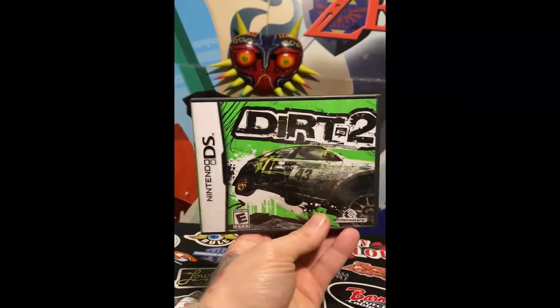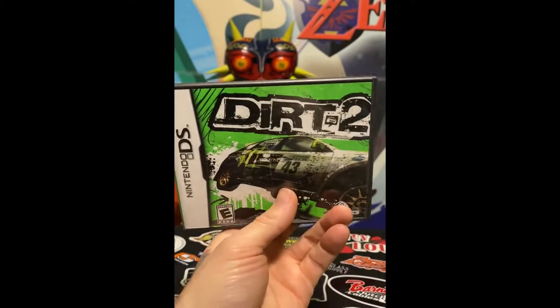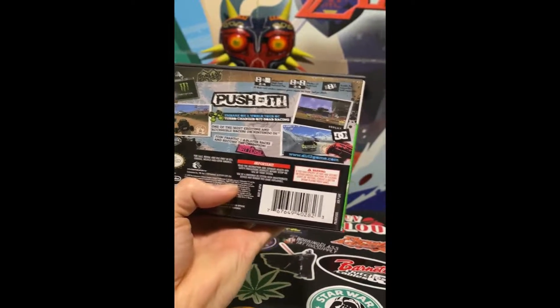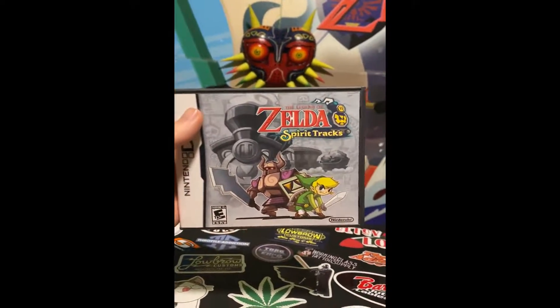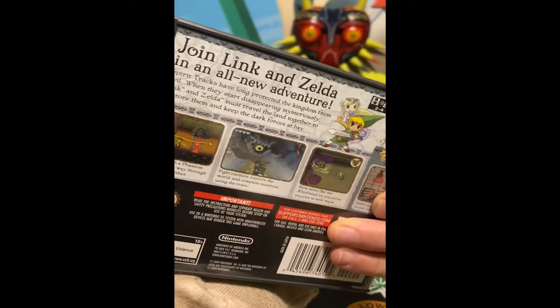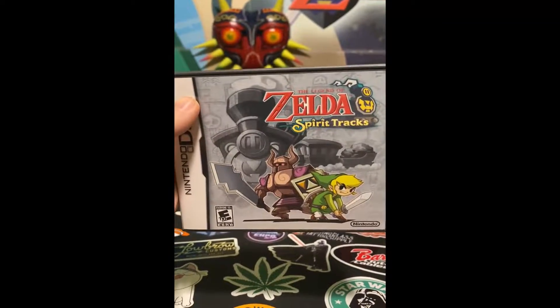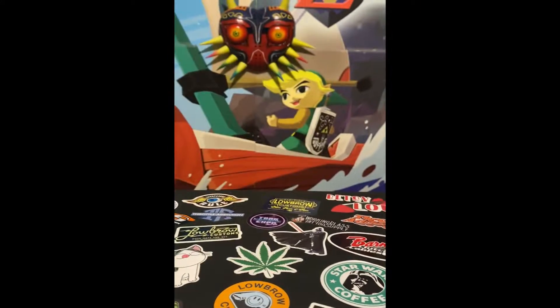We have Dirt 2 for the DS — more obscure title, I don't see this one a lot actually out game hunting, so pretty cool. We have Zelda Spirit Tracks — it's a fan favorite for sure. Really happy to add this to the collection; I had a loose copy, now I've got the box and all.